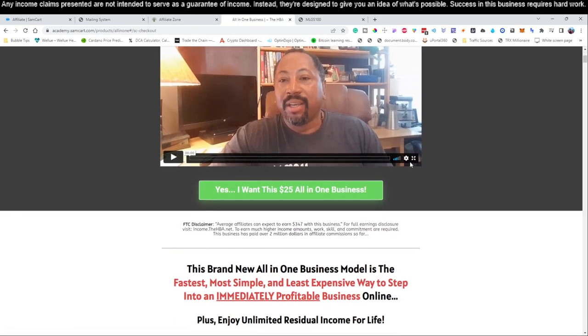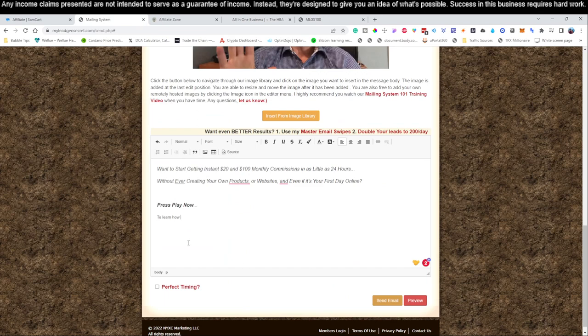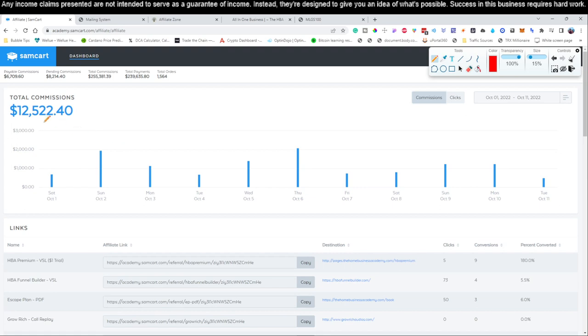We paste that in, select all, change the background color to automatic white, make the text black, set font size to 16, font to Arial, and align left. We're going to keep it a very simple email. We'll add more in tomorrow's video on the channel. The call to action will be 'Press play now to learn how to start getting those $20 commissions as early as tomorrow morning.' Sign off with 'Talk soon, Michael.' Remember to pause the video and write this down, or copy and paste just like I did.